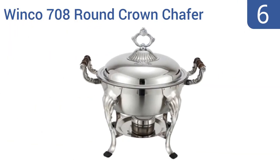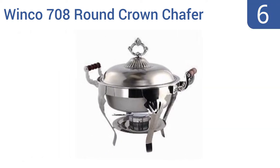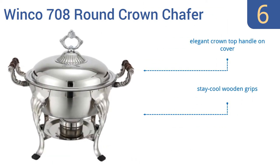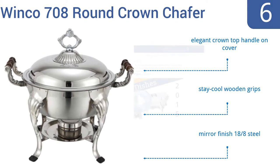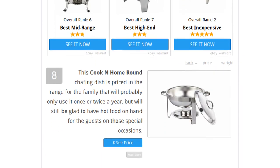Coming in at number six on our list, the Winco 708 round crown chafer will either be the most beloved serving dish of the occasion or will look rather ornate and out of place — it's up to the beholder. This chafing dish certainly won't fit into a modern aesthetic, though it features an elegant crown top handle on the cover, stay-cool wooden grips, and a mirror-finish 18/8 steel.